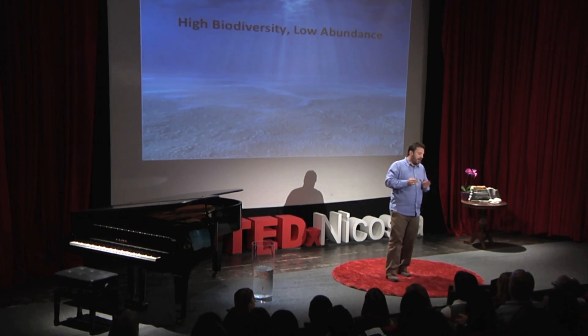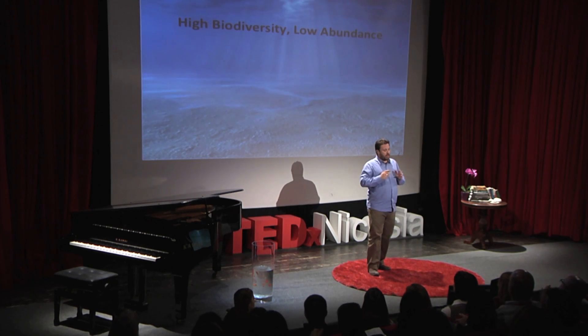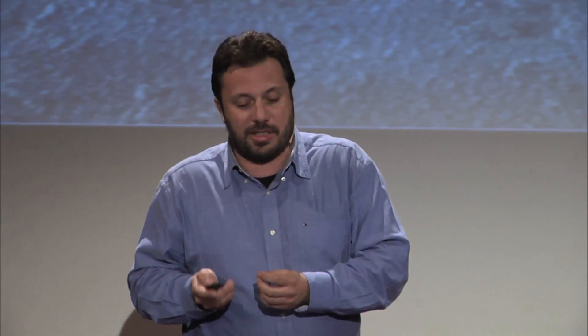The characteristics of the Mediterranean and the Eastern Mediterranean are high biodiversity and low abundance. This means there are lots of different species but very few individuals of each species. There's high salinity in the water — it's a lot more salty here than, for example, in Spain.